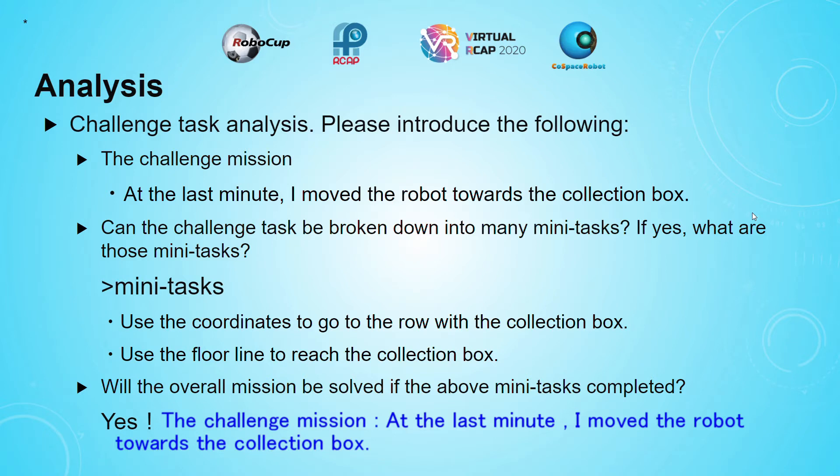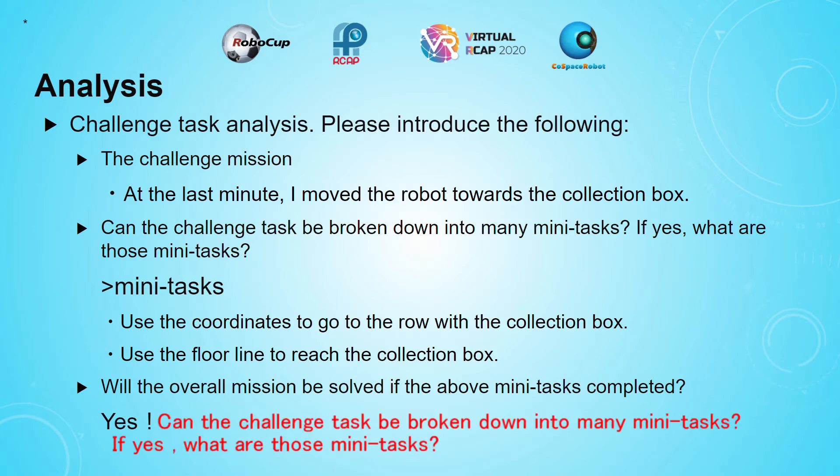At the last minute I moved the robot towards the correction box. Can the challenge task be broken down into many mini tasks? If so, what are those mini tasks?